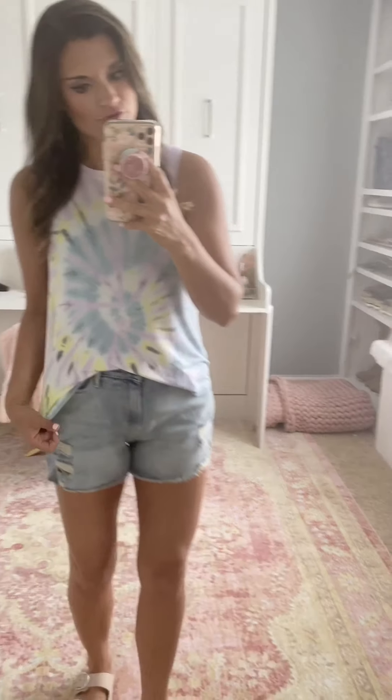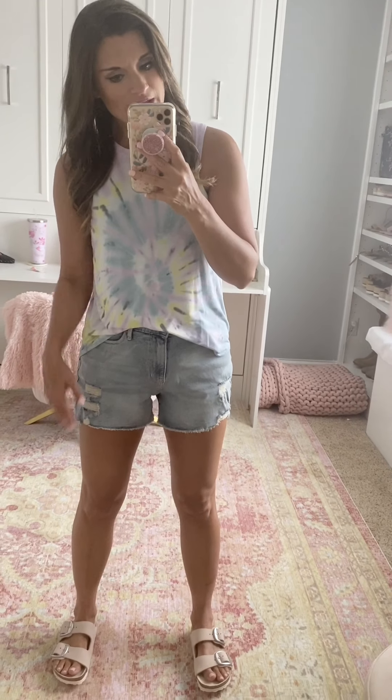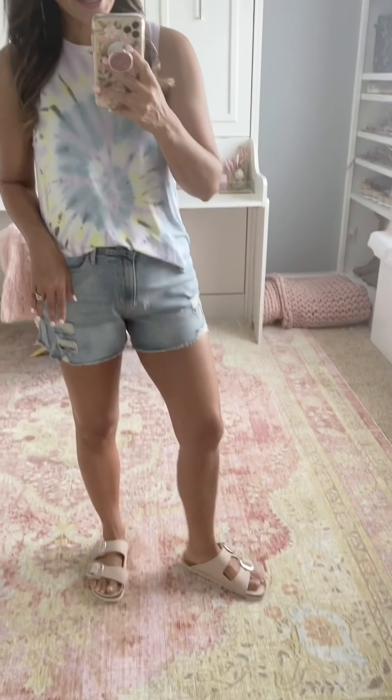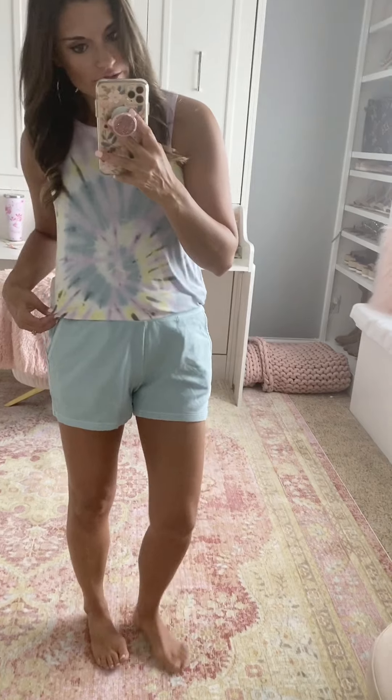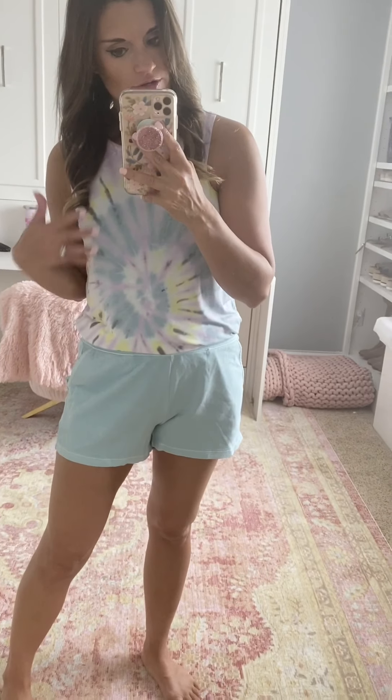I am obsessed with the colors in this tie-dye tank from Target — sizes are going super fast. It's true to size — I'm wearing the small. I love the lavender, blue, and yellow; the colors are so pretty for summer. The shorts are Target also, true to size — I'm wearing a four. My Birkenstock sandals are true to size and super comfortable for summer. The tank is also great if you are just lounging around your house.